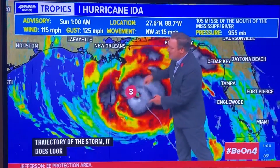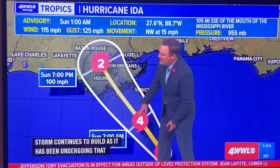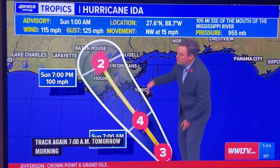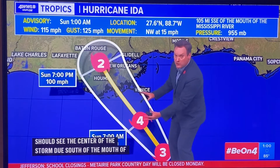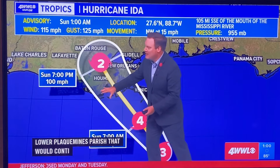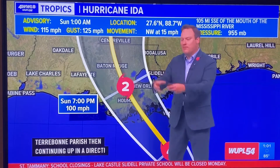The intensity of the storm continues to build as it has been undergoing rapid intensification. Zooming in on the forecasted track: at 7 a.m. tomorrow morning, the center will be almost due south of the mouth of the river. That strong wind field would reach across lower Plaquemines Parish, lower Jefferson, Grand Isle, Lafourche and Port Fourchon, Cocodrie in southern Terrebonne Parish, and then continue up through the river parishes with the center over Baton Rouge.